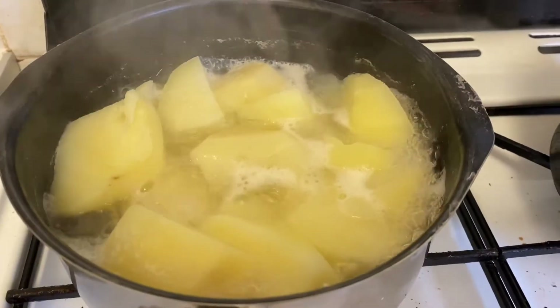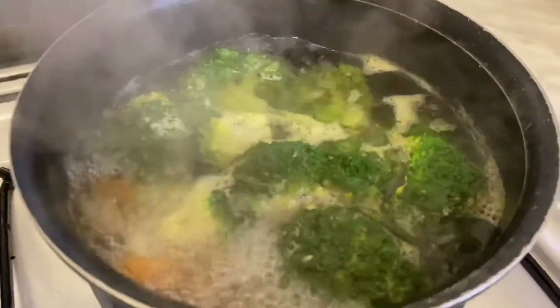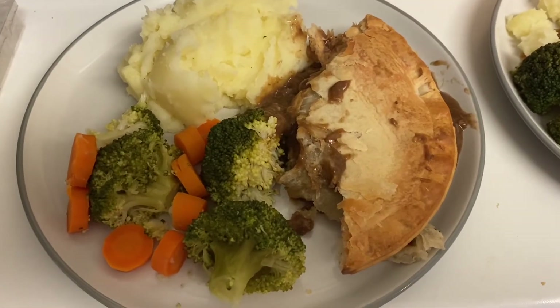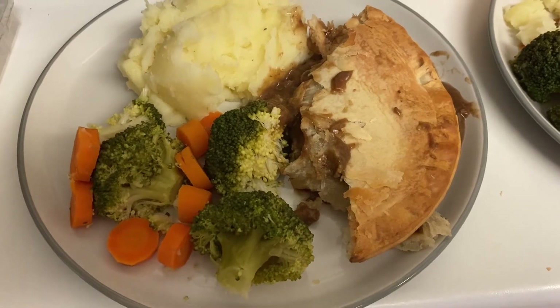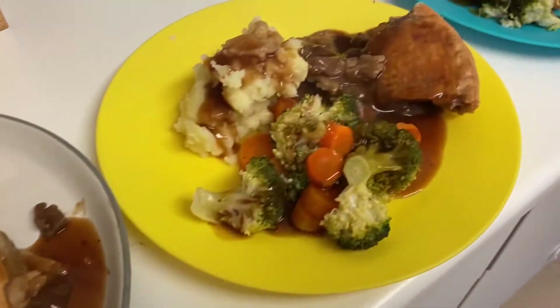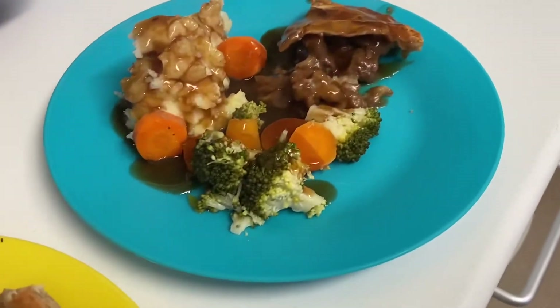Tonight for dinner we're having steak pie with mash and veg. Here's our dinner plated up — that's my husband's, I haven't put gravy on his yet because he's not home from work yet, and that's mine, Archie's, and Henry's.